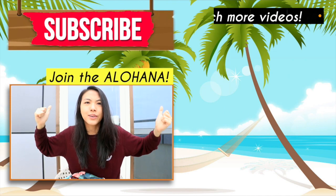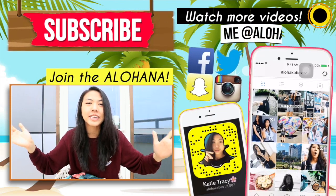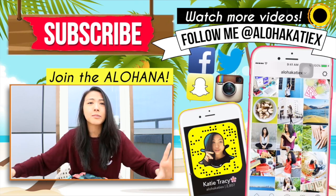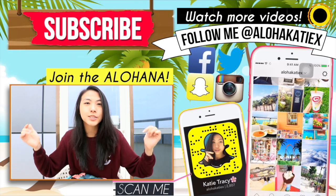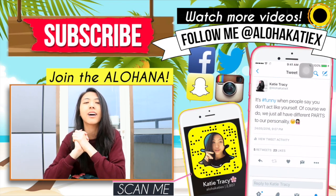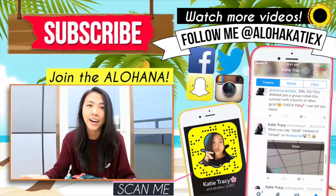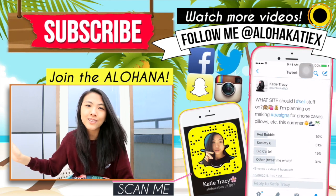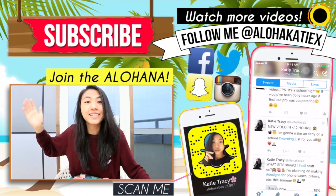That's everything in my purse! If you enjoyed this video give it a big thumbs up — can we reach 1,000-plus likes? It just takes a second and it would mean so much to me. Subscribe down below because we are so close to 50,000 subscribers and I'd love for you to join the Alohana. Click the 'i' right here to watch more of my videos. Love you guys, see you next week, bye!